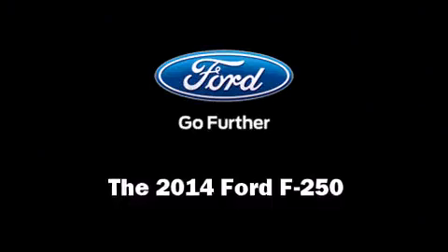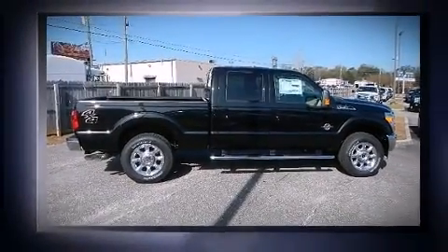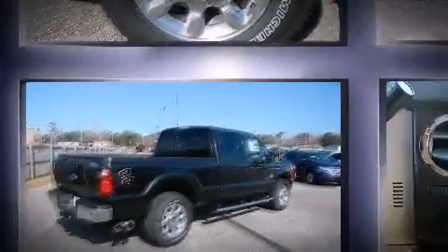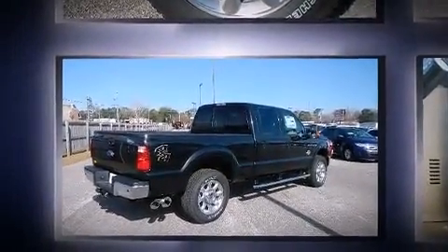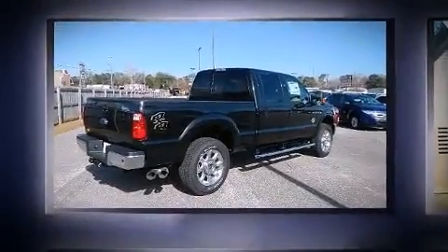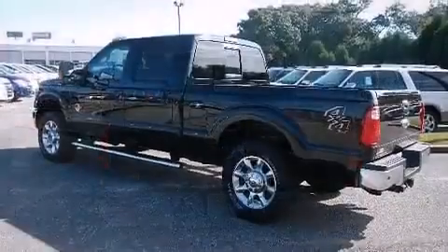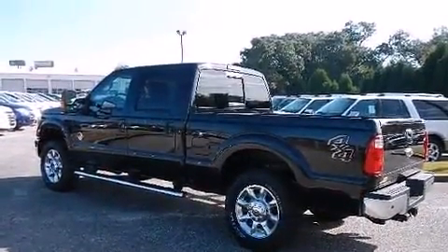The 2014 Ford F-250 achieves smooth gear shifts thanks to its powerful eight-cylinder engine. For added security, dynamic stability control supplements the drivetrain, and four-wheel drive allows you to go places you've only imagined.